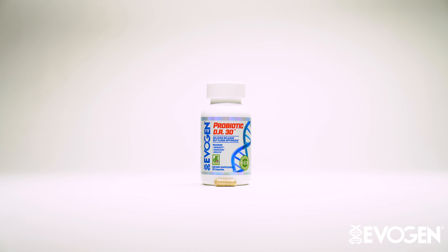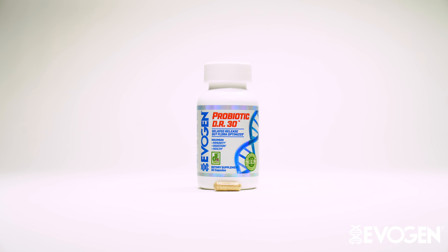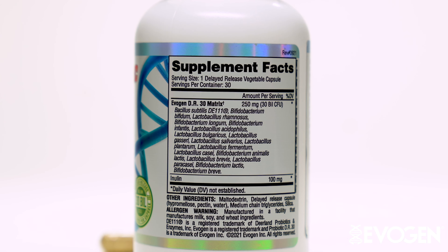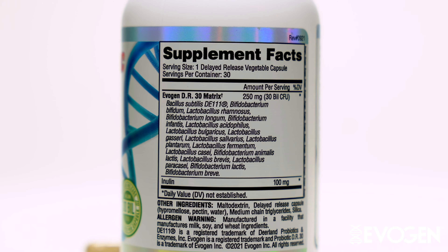I came out with the new probiotic DR30. It's a full spectrum probiotic that contains the patented DE111 strain, which has been clinically proven to not only help with digestion, but also with immune function.